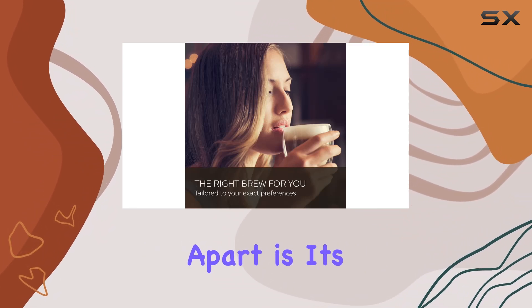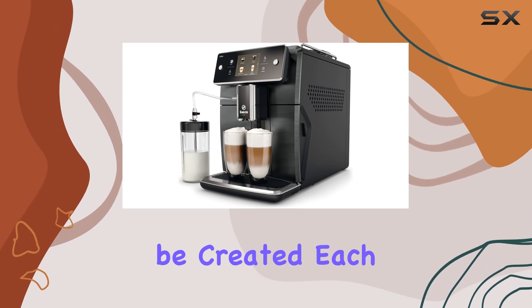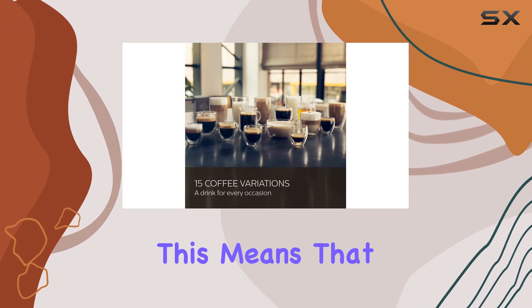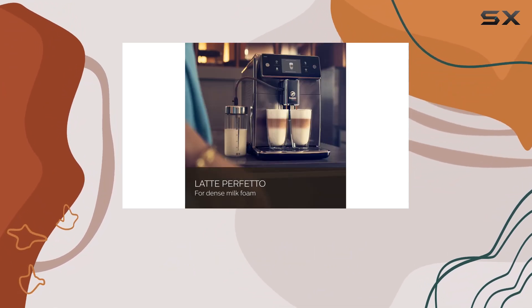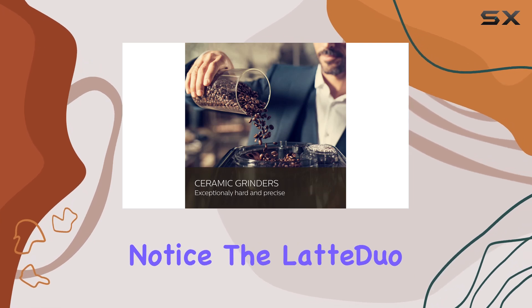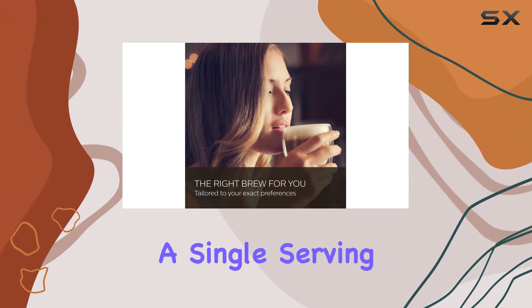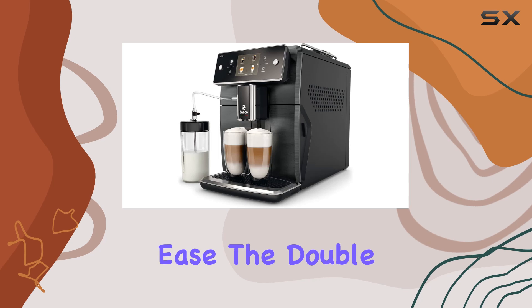What sets the Zelsis apart is its commitment to personalization. Up to six user profiles can be created, each customizable down to the finest detail. This means every member of the family can have their coffee just the way they like it, saved and ready to brew at a moment's notice. The Latte Dual Milk System further elevates the experience, allowing you to prepare either a single or double serving of your favorite milk-based drinks with unparalleled ease.